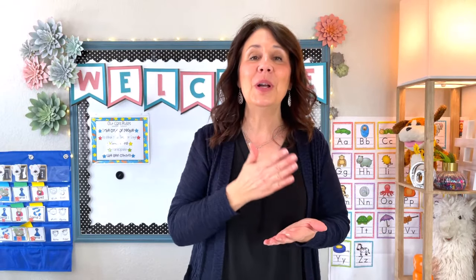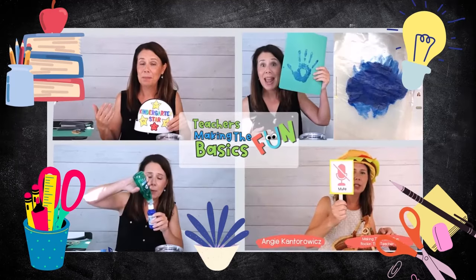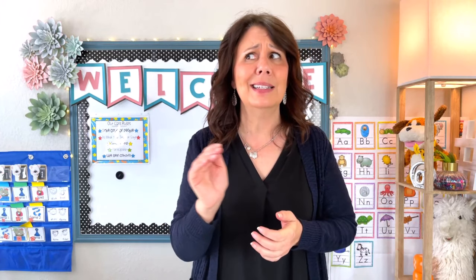Today you're going to get a few tips and tricks on how to set up that end-of-day routine to make it smooth as butter. My name is Angie. Let's jump right into end-of-day routines. The first thing you need to do is give yourself enough time. In my classroom experience, if I had 15 to 20 minutes — I know that seems like a lot — we're going to fill it with amazing things that bring closure, joy, and community to your day.